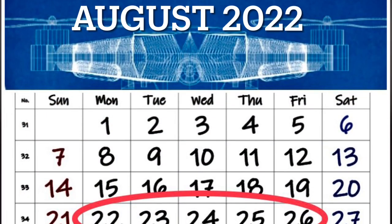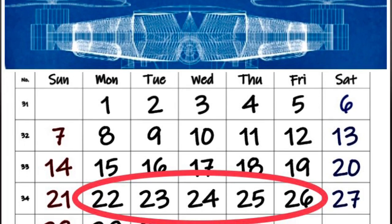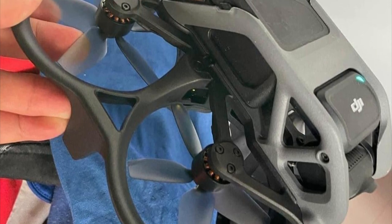The clock is counting down for the new Avata FPV drone and the digital transmission system. Its release will be the week of the 22nd. I know you're just as excited as I am to get your hands on the new Avata FPV system and drone.